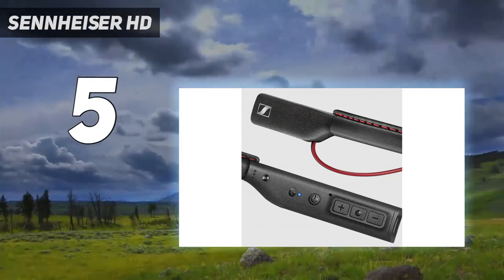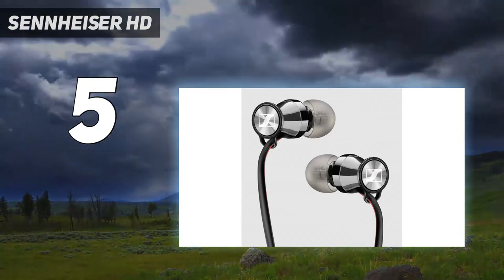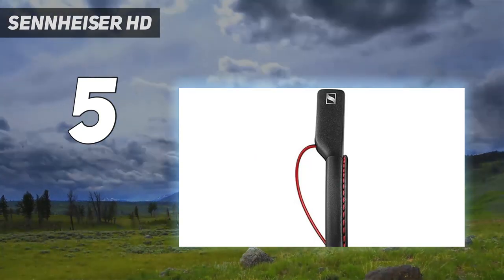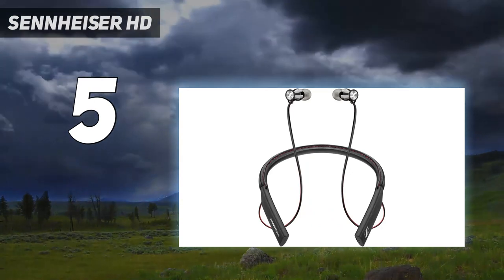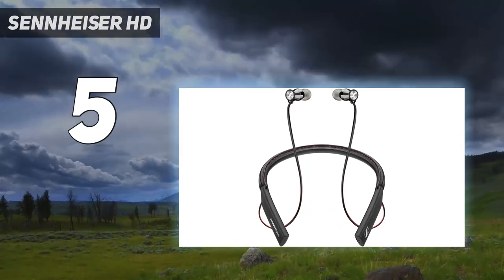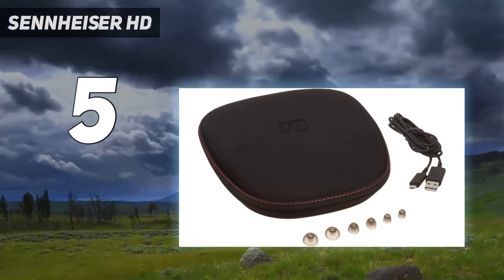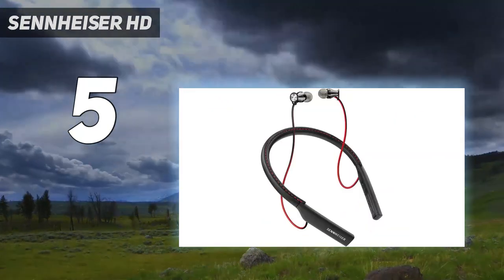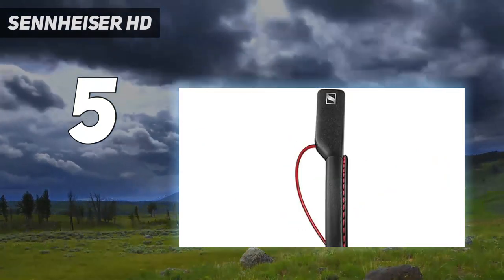It features a soft-stitched sheepskin leather neckband for comfortable, secure all-day wear. Bluetooth 4.1 with AAC codec support and AptX compatibility deliver exceptional sound quality via clear wireless transmission. They also deliver high-quality sound with a wide frequency response of 15Hz to 22kHz and a sensitivity of 5 to 44dB V/PA.